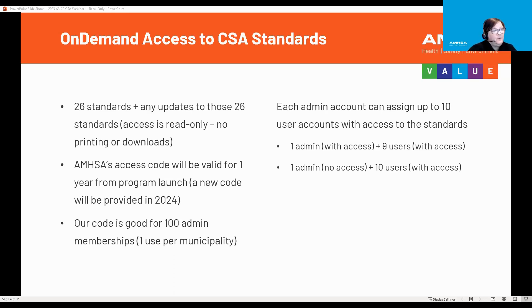AMSA's code will be valid for one year from program launch, and a new code will be provided in 2024. Our code is good for 100 admin memberships, so that works into one use per municipality. Each admin account can assign up to 10 user accounts with access to the standards.